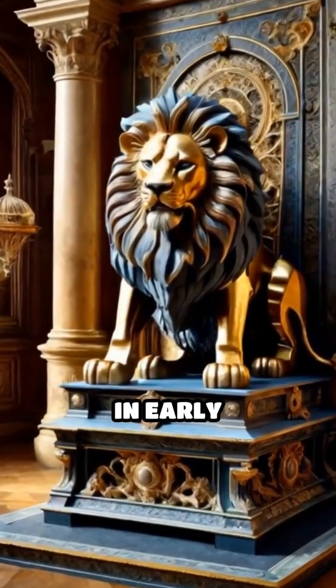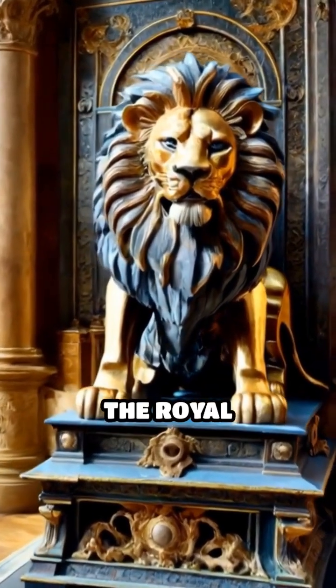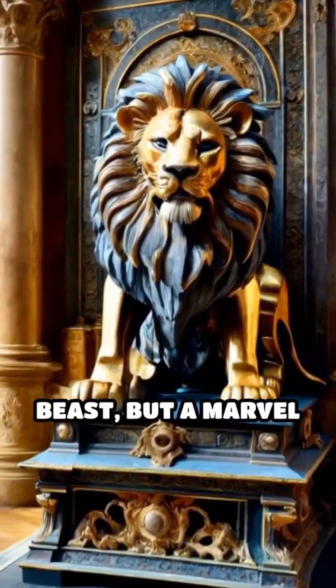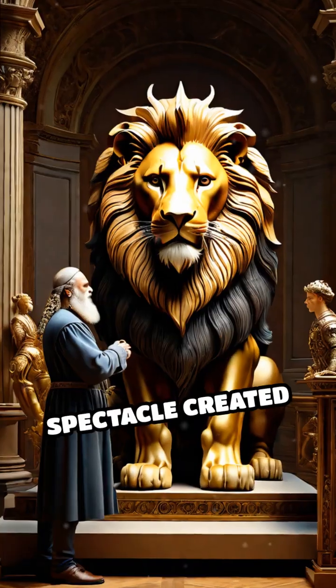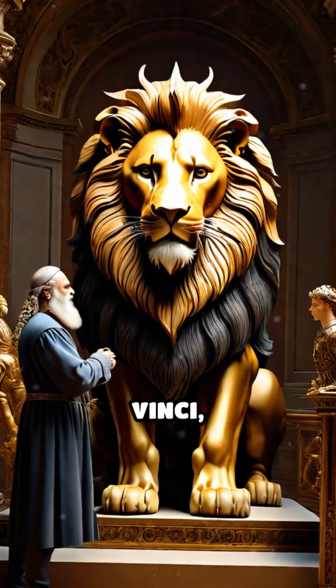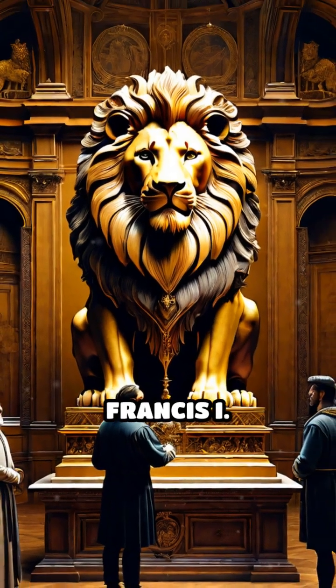Imagine a grand celebration in early 16th century France, where a life-sized lion prowls into the royal court — not a living beast, but a marvel of gears and ingenuity. This was the spectacle created by Leonardo da Vinci, who crafted a mechanical lion as a diplomatic gift for King Francis I.